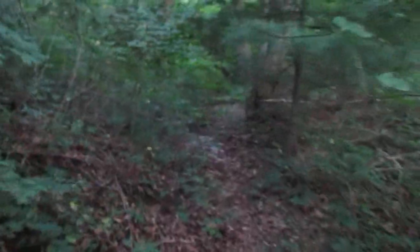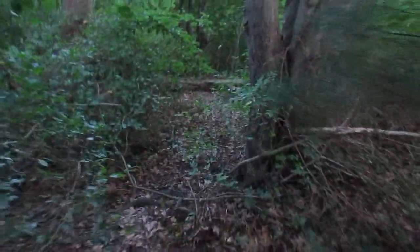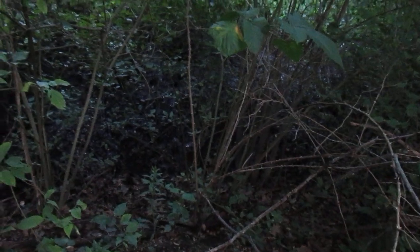All right, let's see where this path goes. It continues on... This may be the end of that swampy area that we saw in the last video about this place.